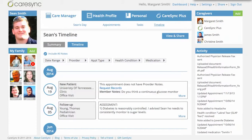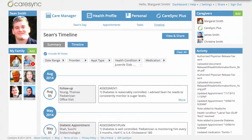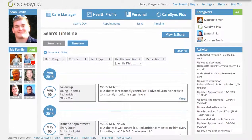As you go through this, sometimes you might want to filter out to find exactly what you're looking for. So you can filter by date, provider, the different type of visit, the health condition, or even the medication. Today, since Sean is going to be going to see his new college doctor at the clinic, we're going to sort by diabetes, and you can see that it's filtered the timeline to just have the diabetes notes.